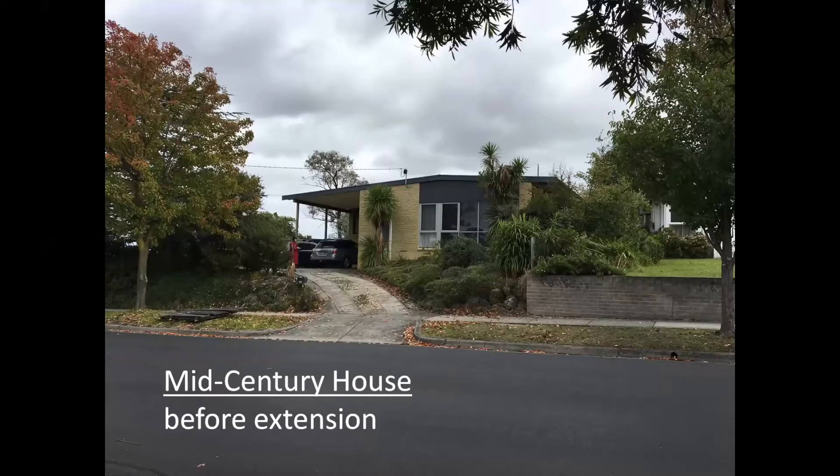The mid-century house before the extension is not without its charm. The gentle horizontality of the roofline and the proportion of glazing in the front facade are all signatures of its architectural style.